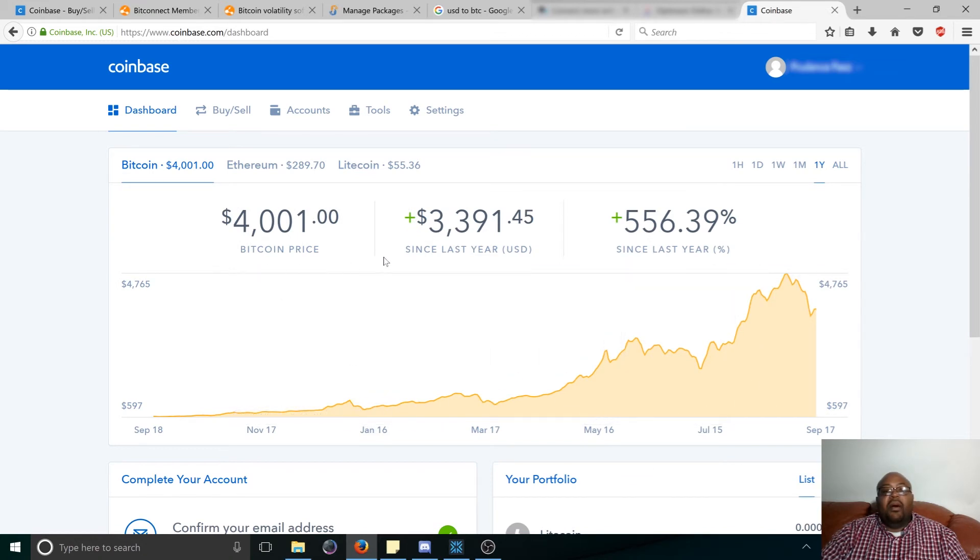You can see that over time, Bitcoin has done pretty well. It's gone up about $3,300 in the last year, and that's over 556%, which are gains like you won't see in the stock market ever. And as you can see, it started off basically a penny stock and then the momentum just grew and grew, and it's going to continue to grow as the years go by.